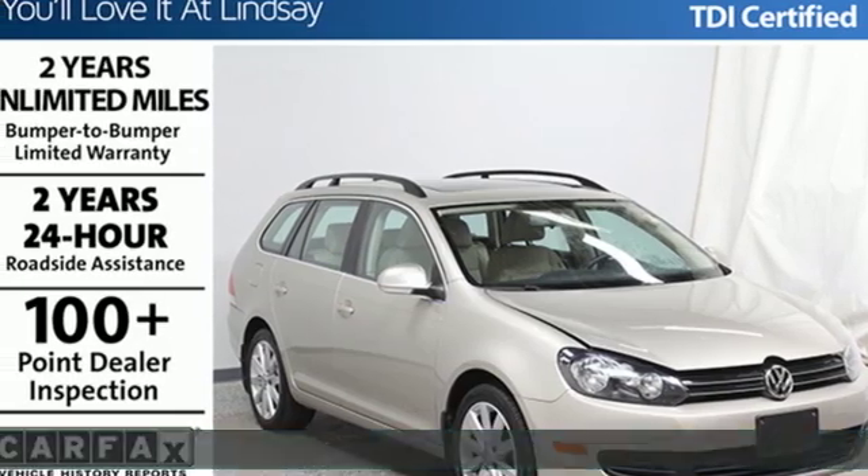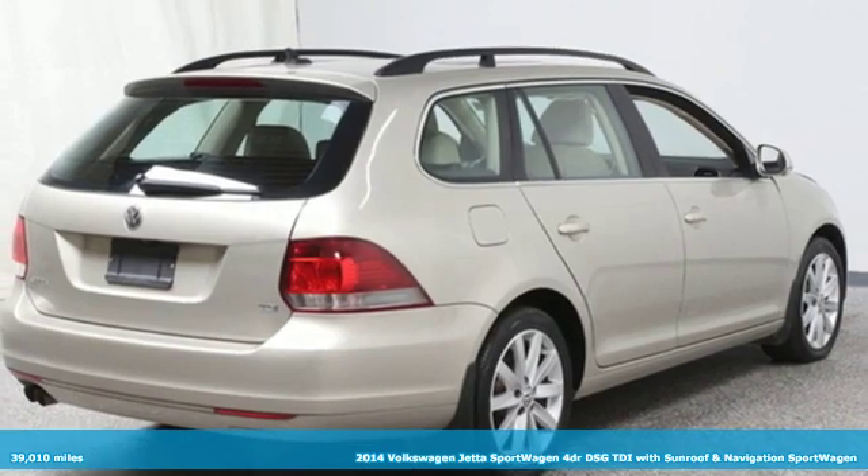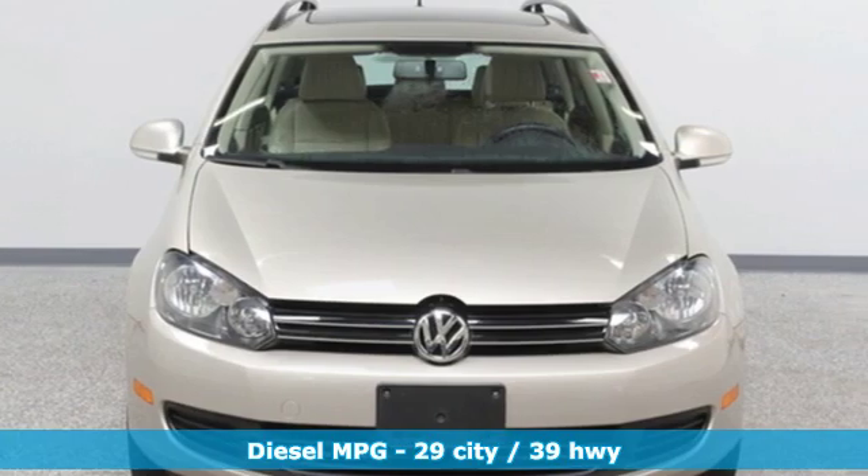It's a 2014 Volkswagen Jetta Sport Wagon. Performance, fun, efficiency, space — the Jetta Sport Wagon moves you forward in all the right ways.